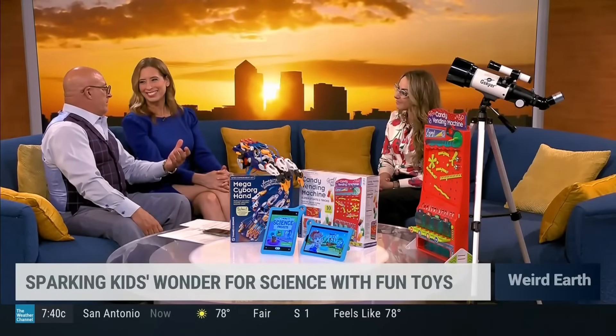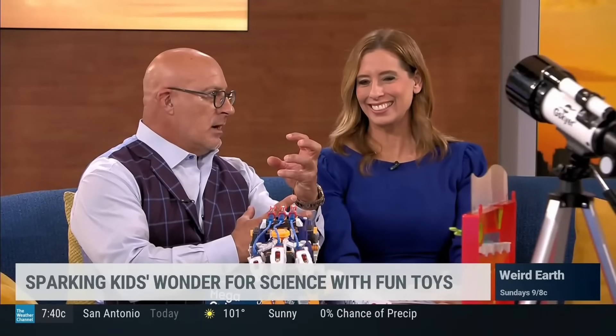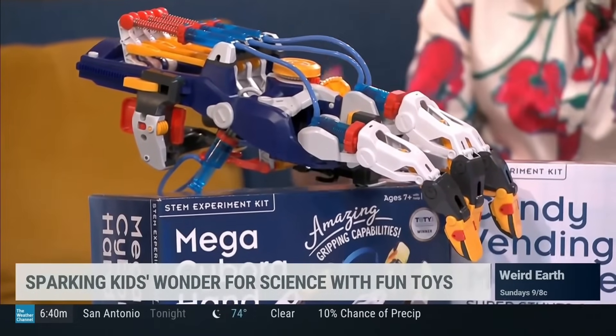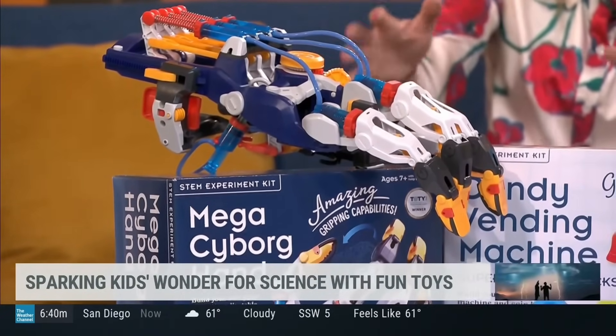Who didn't love the metal hands on Terminator? So let's talk about this cyborg arm — this thing's incredible. What's really cool about it is, again, getting hands-on. The hydraulic power that this simulates for industry robots is so cool.